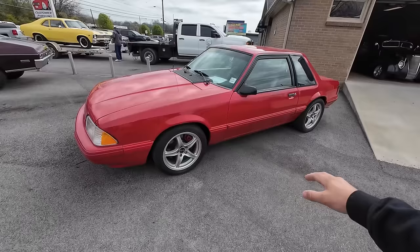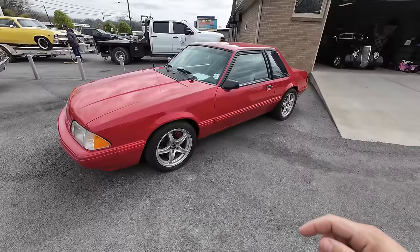This one here — it's got a Cobra motor, it's got Cobra running gear, it's got a five-speed transmission. And the price just dropped to $15,900. 1993 Ford Mustang — this was born as a four-cylinder car and has come a long way since then.